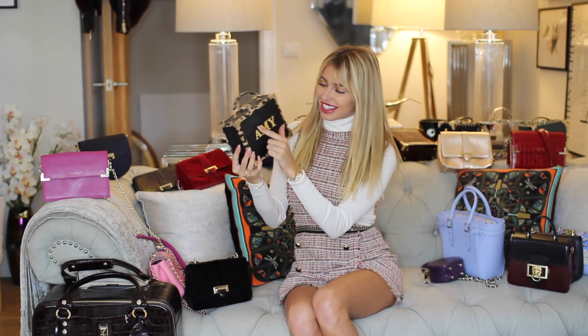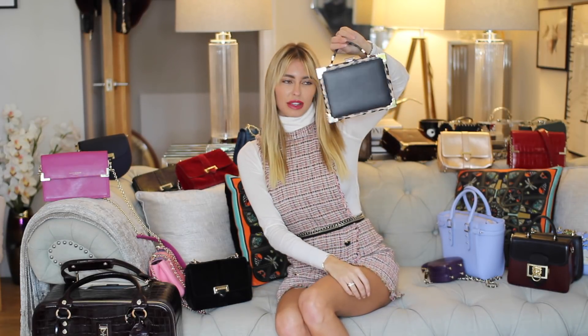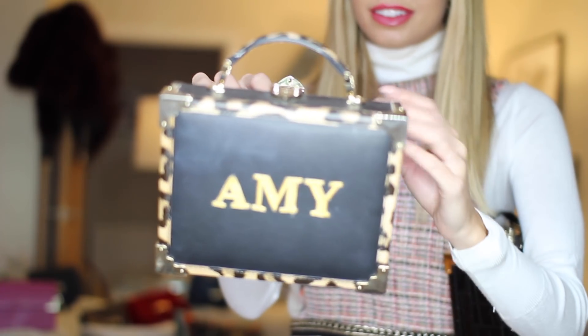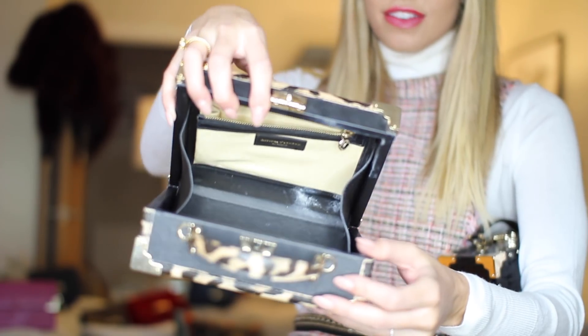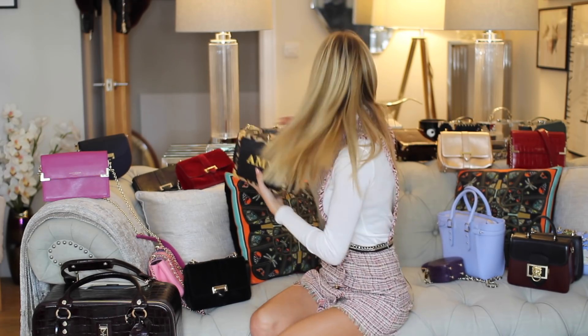The letters can be taken off, so this is actually just the black with the leopard print, and I just added the letters on. They do come with a strap but I prefer to wear them without — it's a bit more statement and chic. This one is very cool.